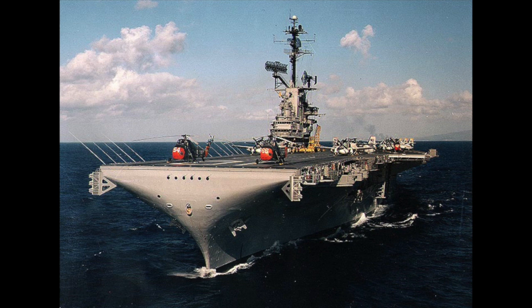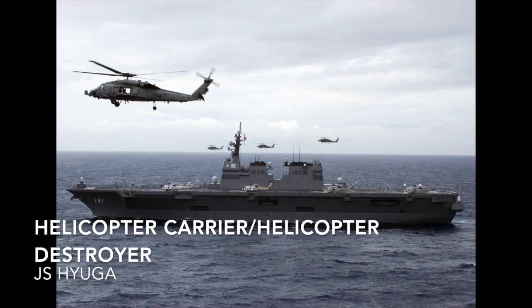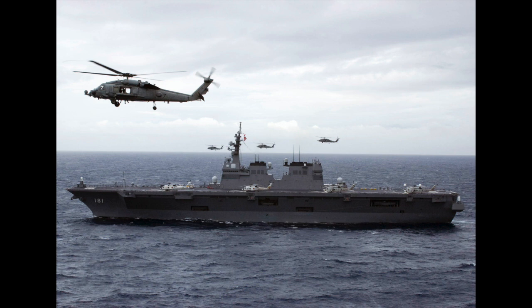Moving on, the helicopter carrier or helicopter destroyer is an aircraft carrier whose primary purpose is to operate helicopters. Usually they are not meant to have fixed-wing aircraft anywhere near them.